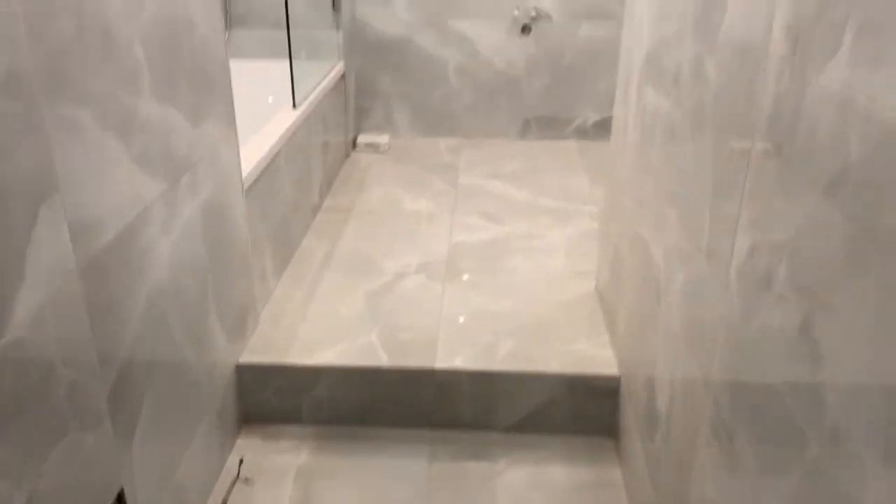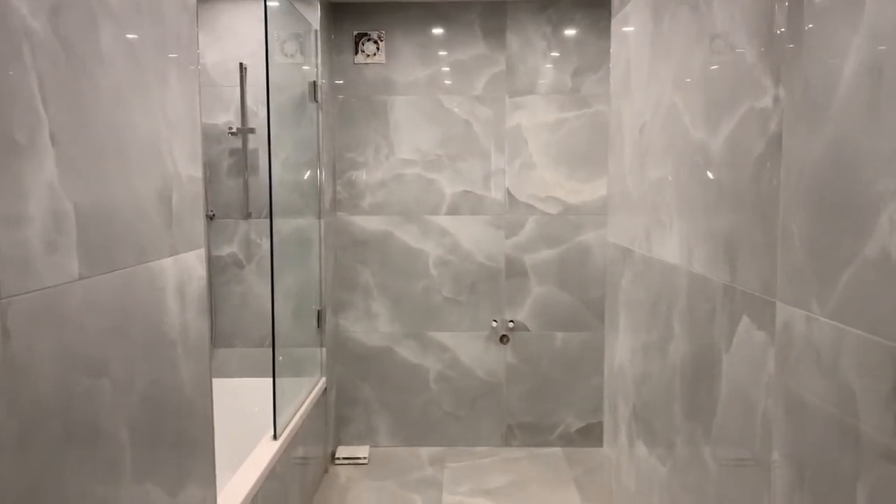It's got a little downstairs loo. I quite like those tiles. Nice tiles.